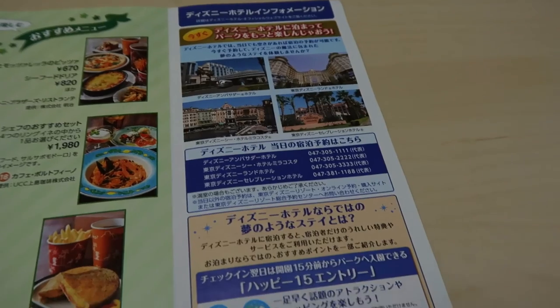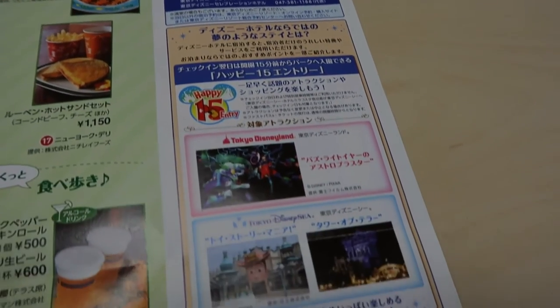Over here we just have information on hotels. I'm not going to go over this — we have all this on our website.